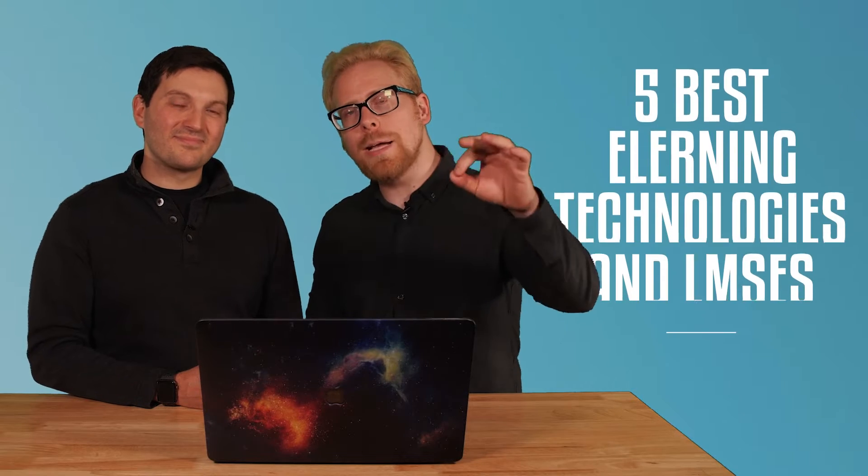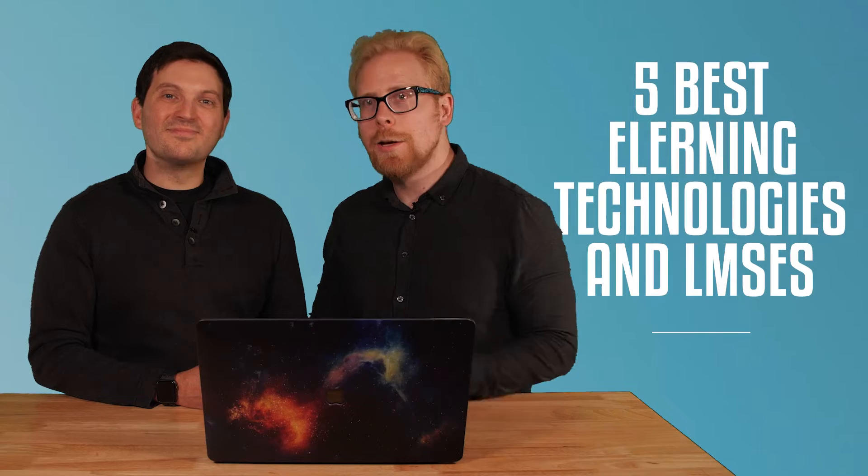The last thing you want to do is select an e-learning technology that isn't suited for your needs, which is why today we have come up with the five best e-learning technologies and LMSs for you to create and sell your online courses.